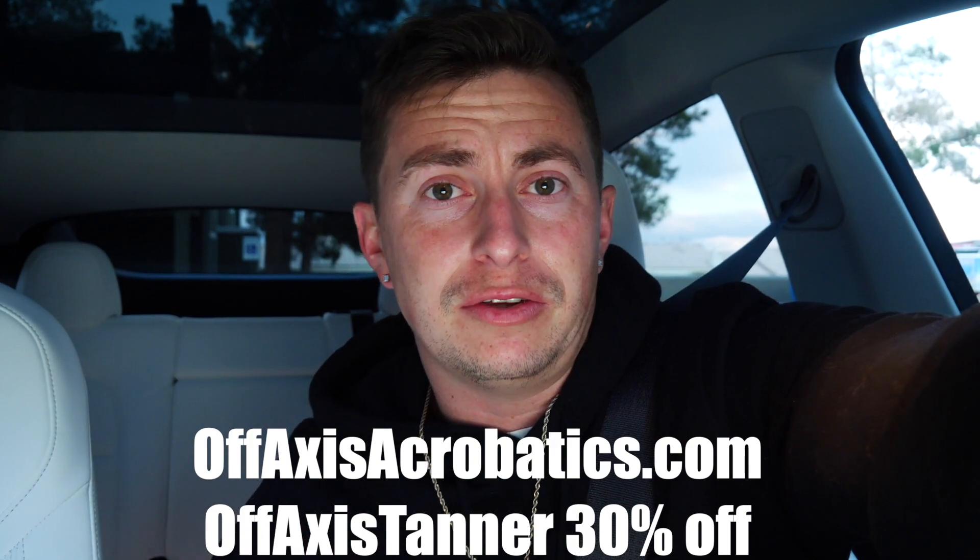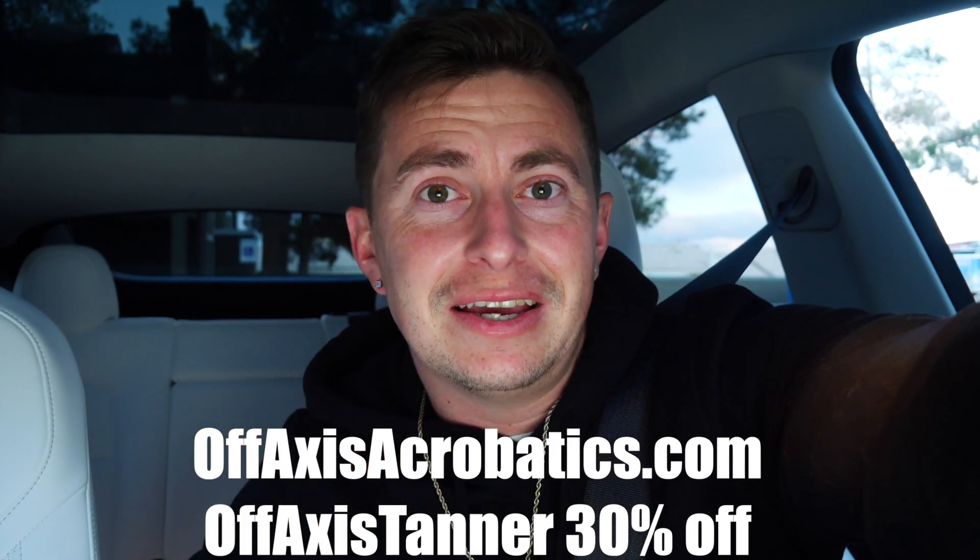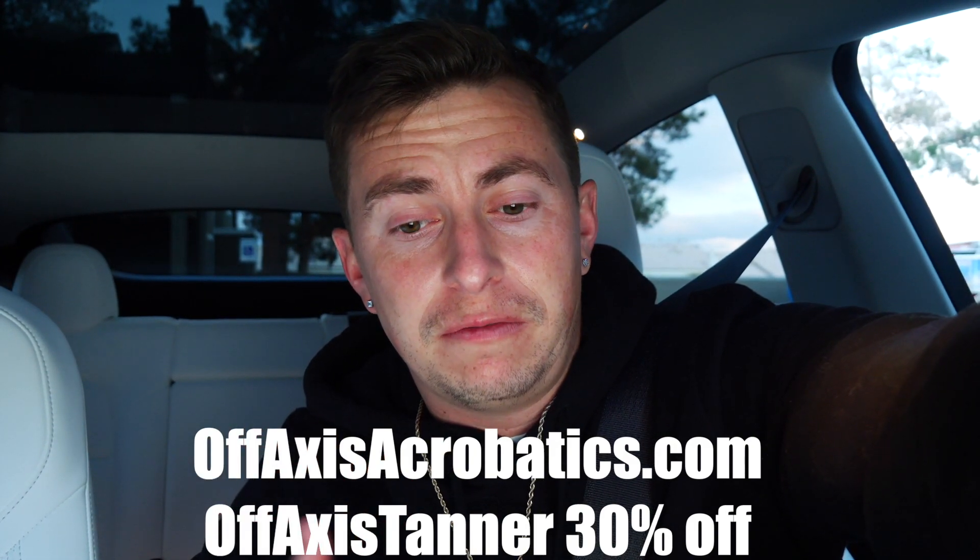Look at these geese - not ducks! That's going to wrap it up for today's video. Thank you for tuning in to the daily dash. Please consider liking this video and subscribing to the channel - tap that notification bell while you're at it. Also check out offaxisacrobatics.com, my footwear company. Use discount code OFFAXISTANNER for 30% off footwear. See you in the next one!